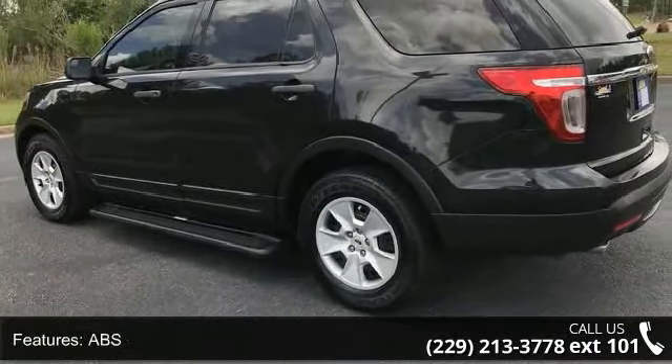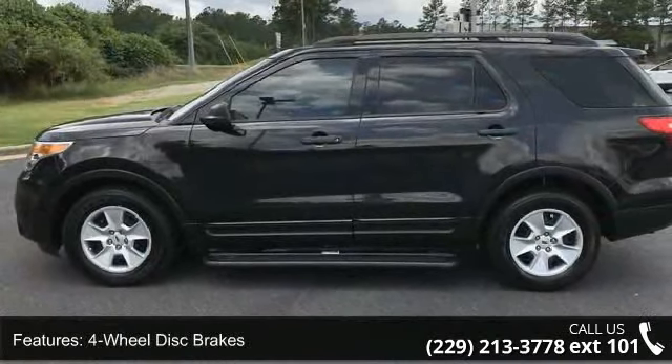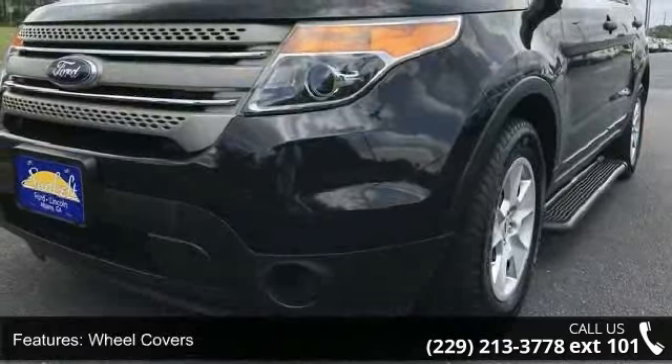Tires: front all-season, rear all-season, and temporary spare tire. Don't let this vehicle get away — call or click to schedule a test drive today.